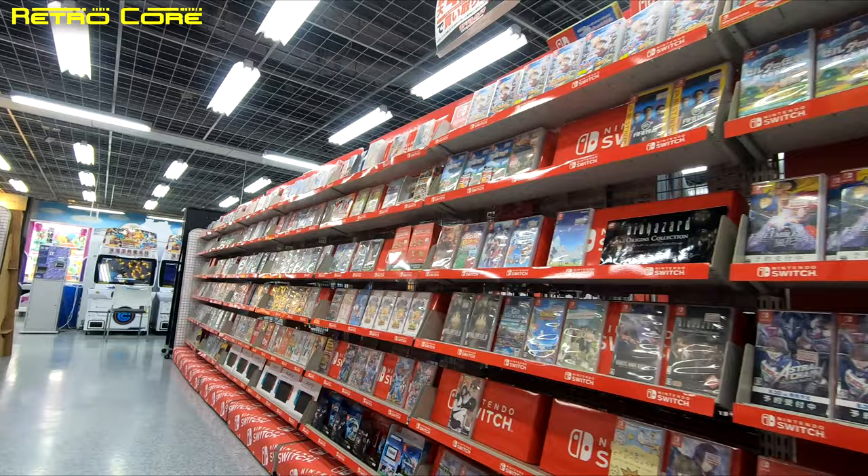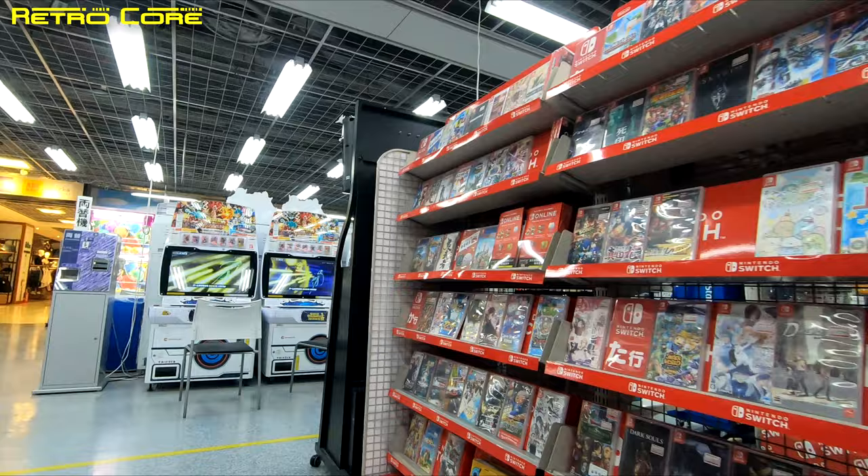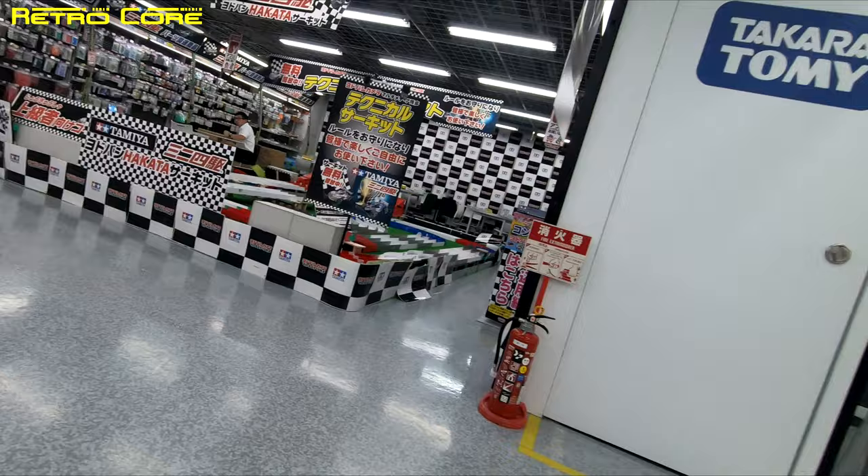So this video is being filmed at the very end of June 2019, just in case you're wondering and you're watching this sometime in the future. Everywhere in this store they've also got the gacha gacha, you know, the little capsule machines — they're everywhere.